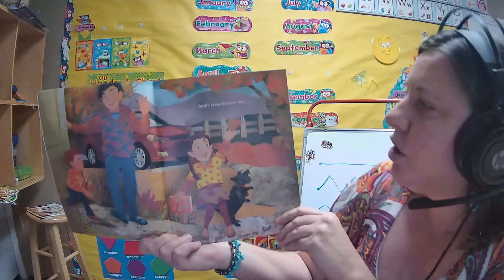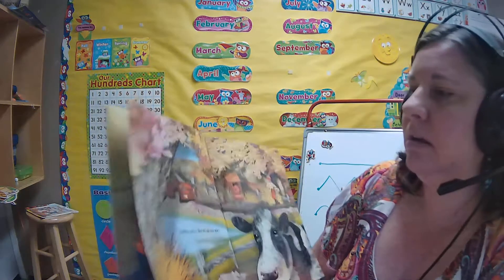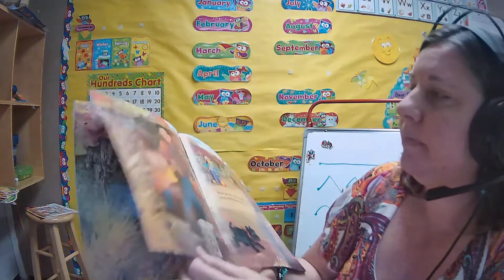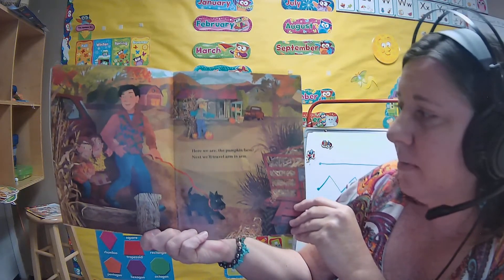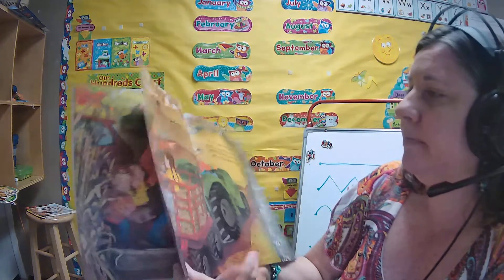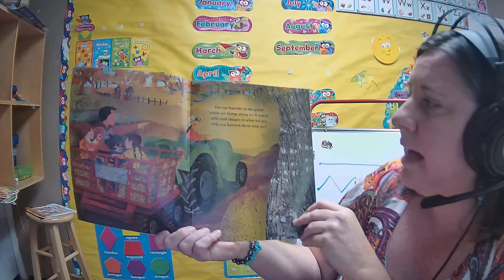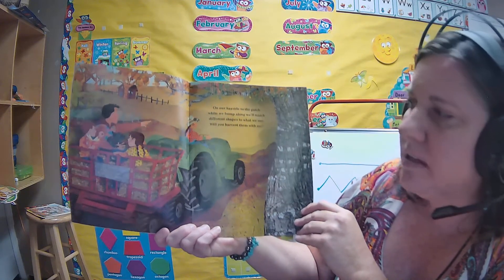Apple crisp October day. Daddy says we're on our way. Here we are, the pumpkin patch, the pumpkin farm. Next, we'll travel arm in arm on our hayride to the patch. While we bump along, we'll match different shapes to what we see. Will you harvest them with me?